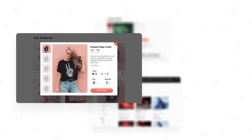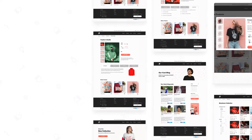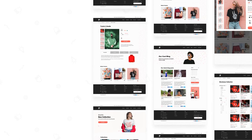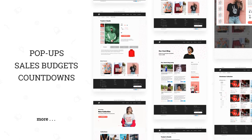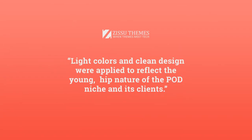one that combines unique design and out-of-the-box thinking and avoids traditional shapes. The POD theme's unique shape was designed to flow throughout all associated sales and promotional features — pop-ups, sales badges, countdowns, and more. Light colors and clean design were applied to reflect the young, hip nature of the POD niche and its clients.